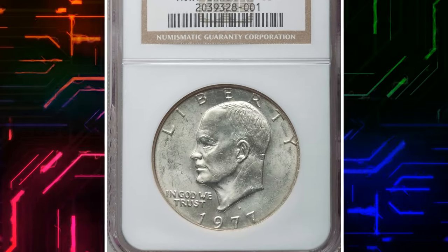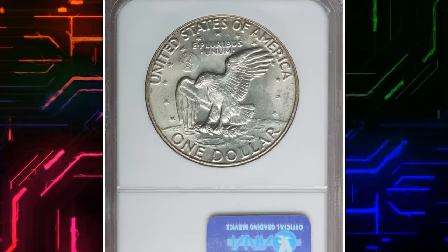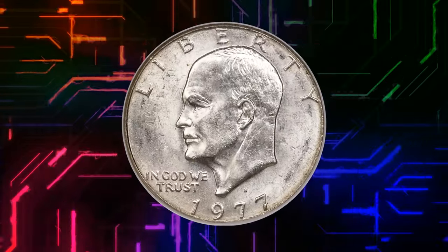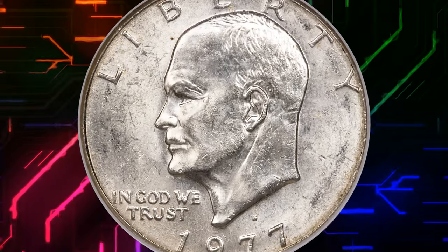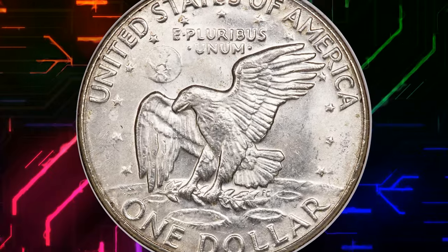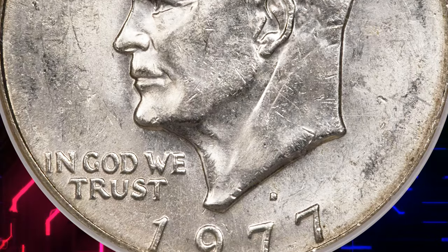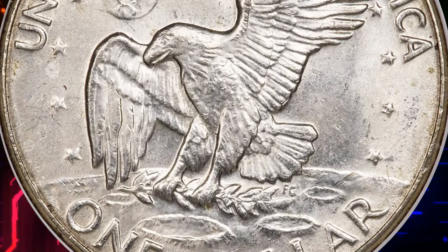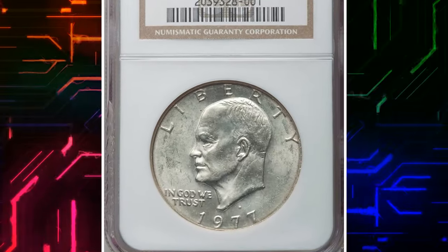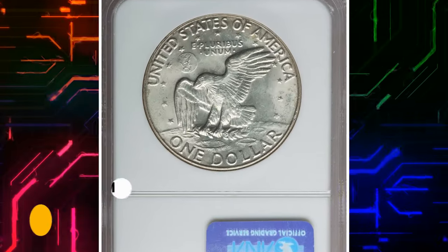Number 1. 1977 D Eisenhower Dollar struck on a 40% silver planchet. Graded in Mint State 63 by NGC. According to Heritage Auctions, a clad Eisenhower dollar should weigh 22.7 grams. A very limited number of such dollars are known struck on planchets intended for 40% silver San Francisco Bicentennial-like dollars. This is a lustrous and nicely struck mint error with peripheral straw gold toning and a few minor obverse field grazes. The strike details are remarkably strong throughout, undoubtedly from being struck in silver, which is much softer than the usual nickel. It was sold for $26,400.